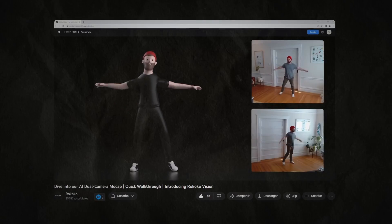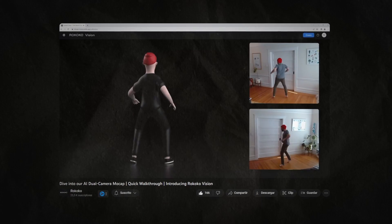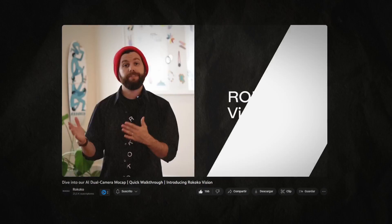A few weeks ago, Rococo launched a new app called Rococo Dual Vision, which allows you to make motion capture with two synced cameras. I'm just wondering where I've seen that before. Of course, I'll bring you a comparison video about these two apps — Move AI with multiple cameras and Rococo Dual Vision — so don't forget to subscribe so you don't miss that future video.